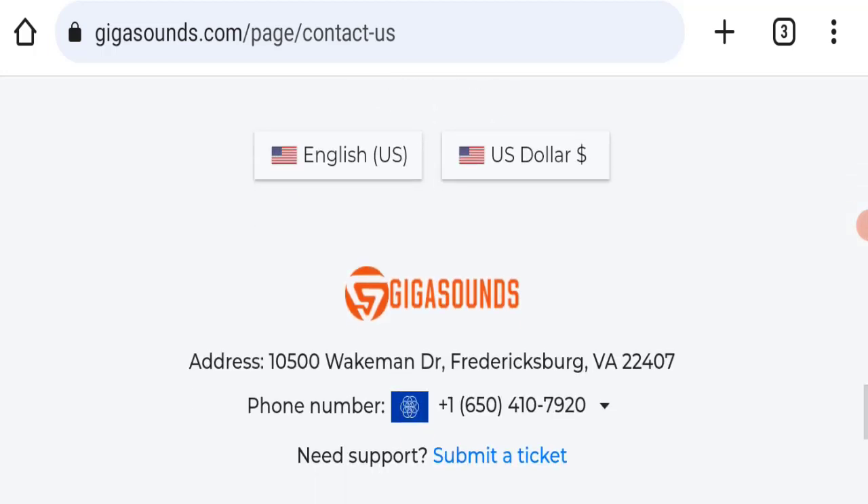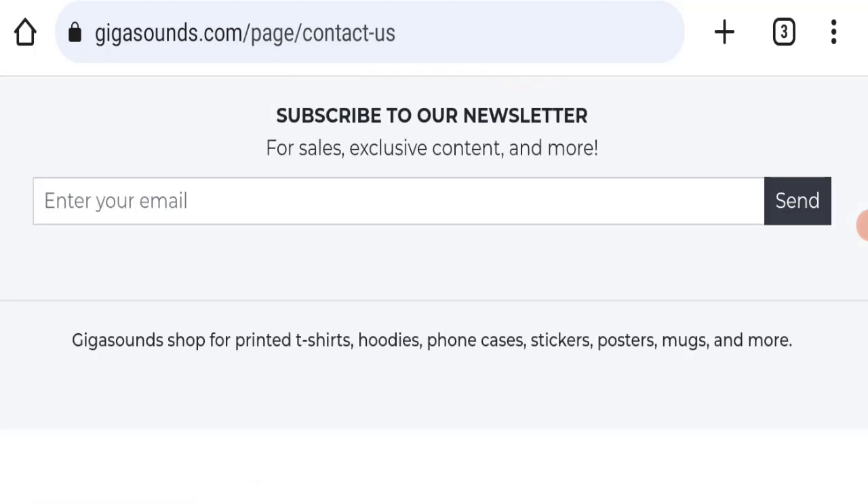If we talk about social media presence, we have found out that this website is not active on any social media platform, which is a very negative sign of this website.